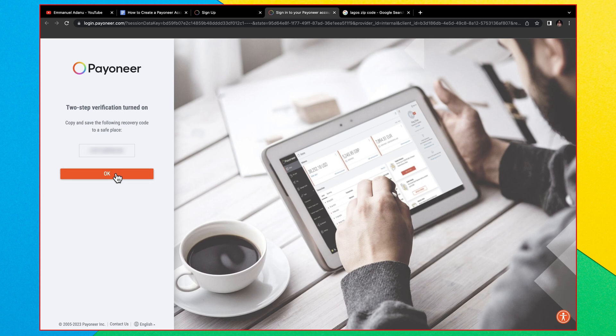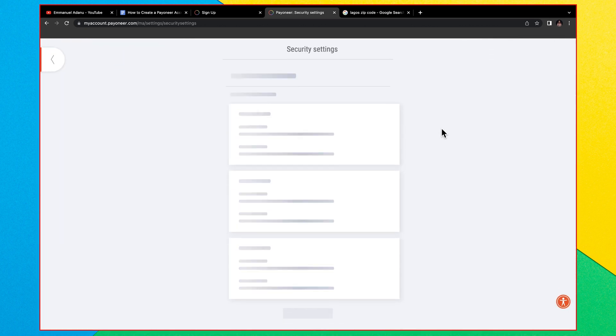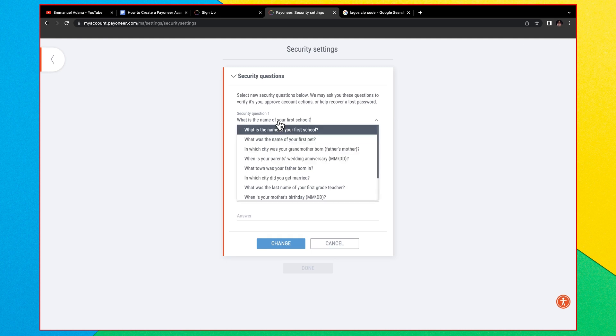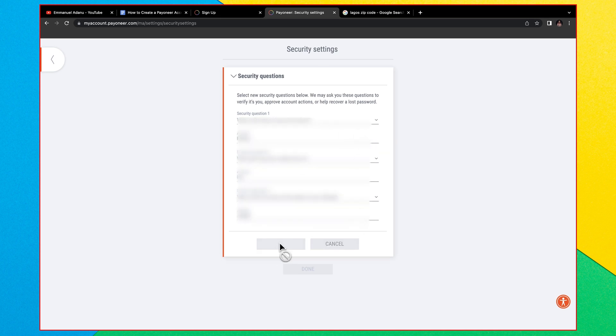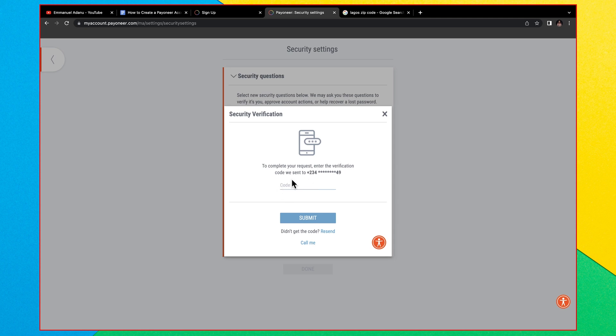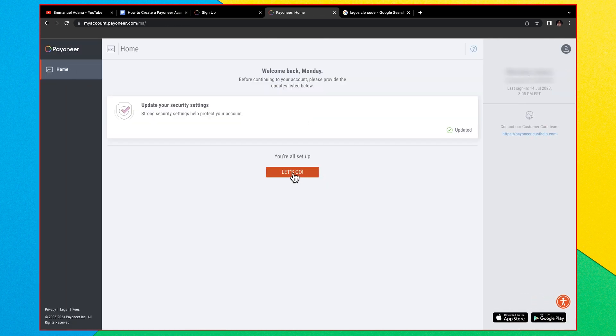Copy and save the recovery code to a safe place in case you lose your two-step verification method. Then click OK. You'll see a prompt to update your security settings — click 'Update Now,' select a security question, enter the answer, and repeat the process a second and third time. Click Change, complete the two-step verification, click Submit, then Done. You're all set — click 'Let's Go.'